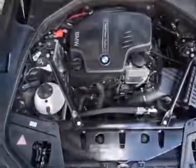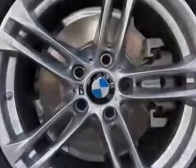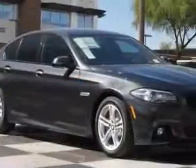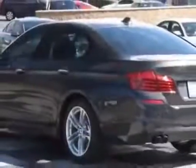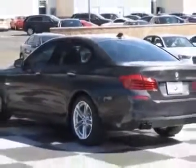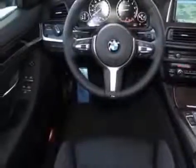Dark graphite metallic exterior, black EXCL stitch, Dakota leather upholstery, driver assistance package, M-Sport line, and the premium package. Call 877-705-3244 or email our friendly sales staff today to schedule a test drive.